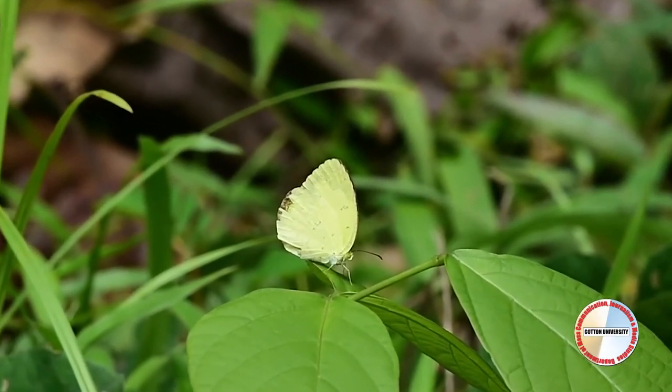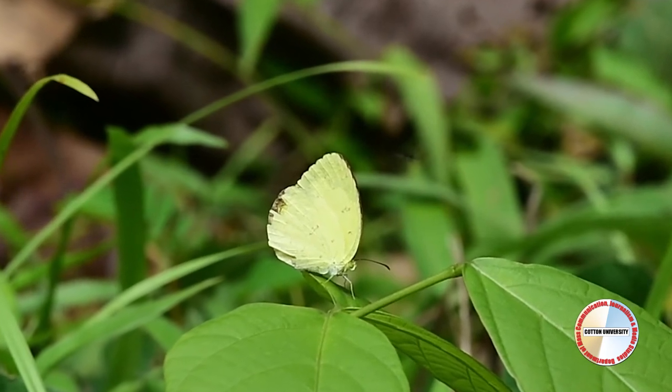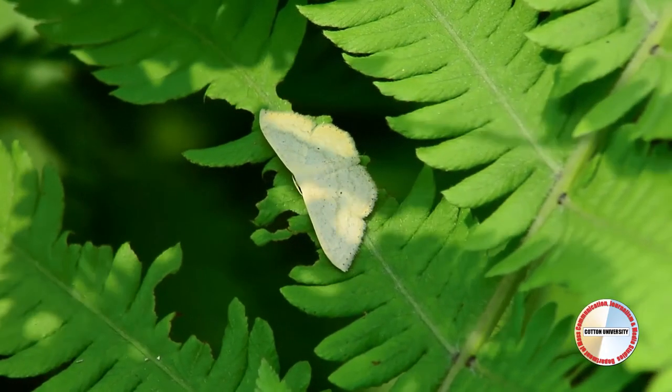Butterflies are active during the day, but moths are active during night.